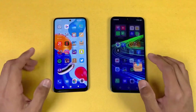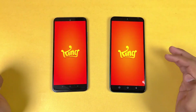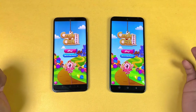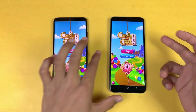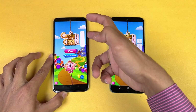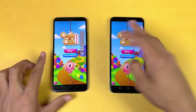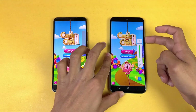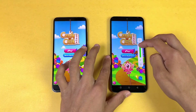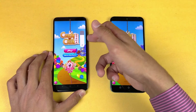Now let's check out some game applications. Candy Crush opened at exactly the same speed on both phones. Both phones have dual speakers — the Redmi Note 11 at max volume has more bass compared to the Infinix Note 11.